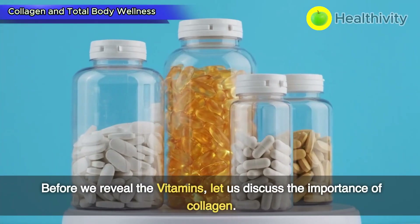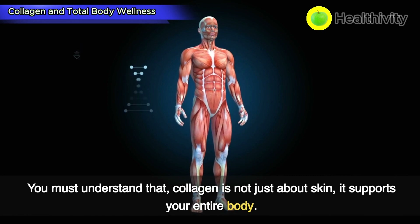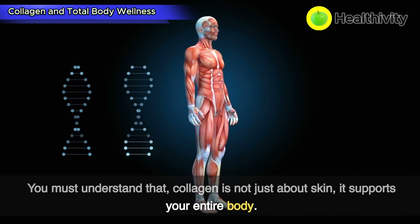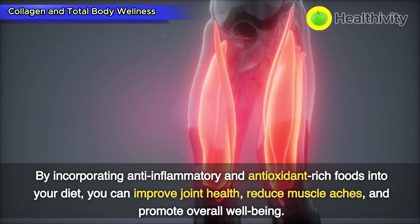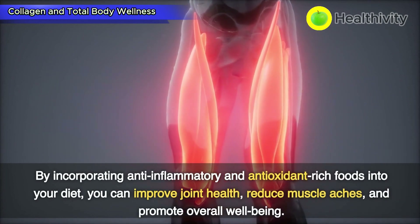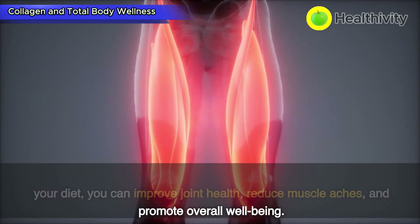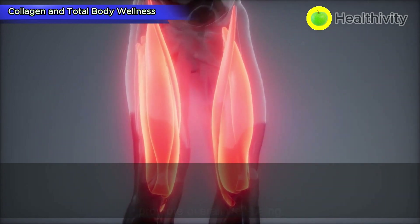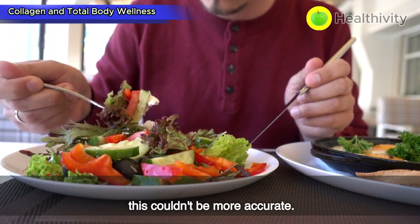Before we reveal the vitamins, let us discuss the importance of collagen. You must understand that collagen is not just about skin — it supports your entire body. By incorporating anti-inflammatory and antioxidant-rich foods into your diet, you can improve joint health, reduce muscle aches, and promote overall well-being. As the saying goes, you are what you eat, and when it comes to your skin, this couldn't be more accurate.